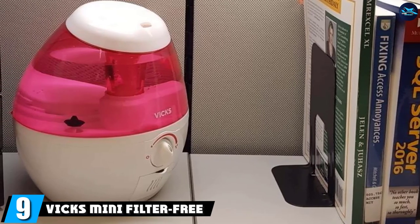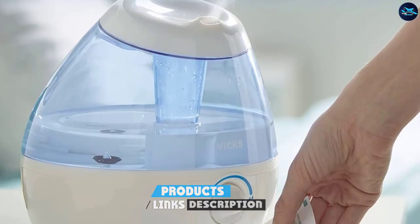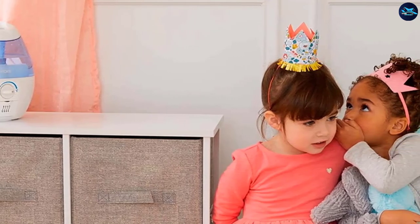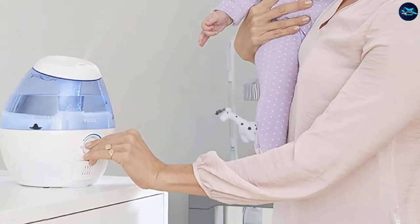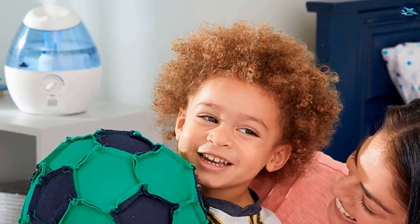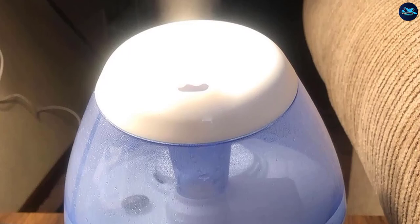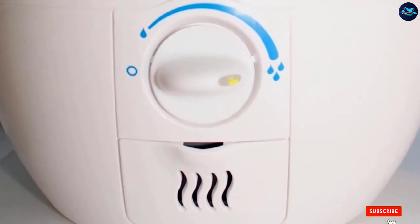Next at number 9, we have the Vicks Mini Filter-Free Cool Mist Humidifier. Despite being one of the smallest humidifiers on this list, this Vicks half-gallon humidifier can run for up to 20 hours. One reviewer tried it after growing frustrated with a humidifier that ran out of water too often and broke frequently — this one presented none of the same problems. They found it worked right away, is easy to use, and is the perfect size for a desk. They also like the angle at which it shoots its mist, directed more toward eye level rather than straight up. Another reviewer says its cool mist is refreshing and doesn't make papers or objects feel damp. A third reviewer credits it with helping with their allergies and breathing, noting the mist output is perfect — not too much and not too little.